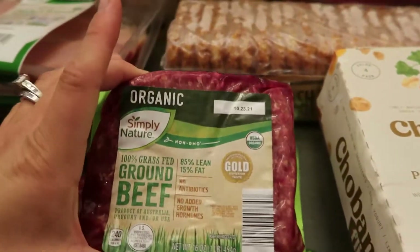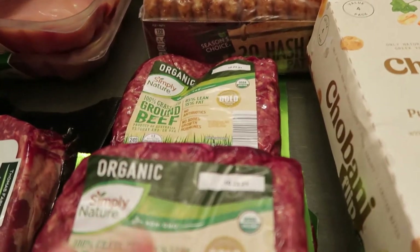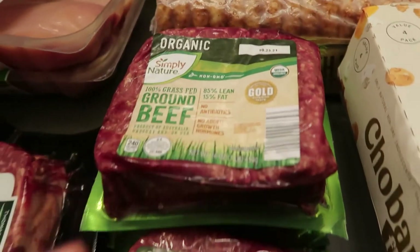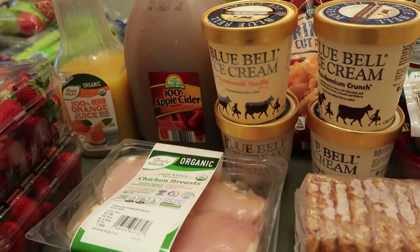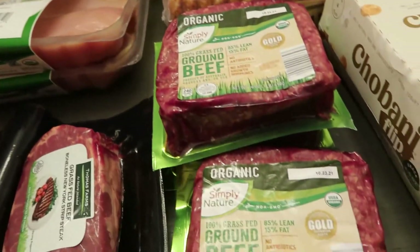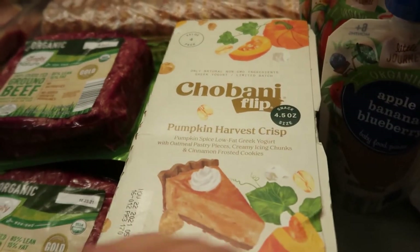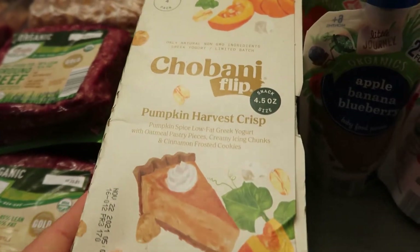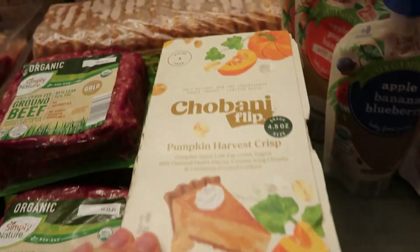The ground beef is good for tacos or homemade meatballs for spaghetti. I did make chili last week but with the apple cider I'm really into all the fall comfort foods — might have to make chili again. Speaking of fall flavors, I got pumpkin harvest crisp flip yogurts — a four-pack, super tasty.